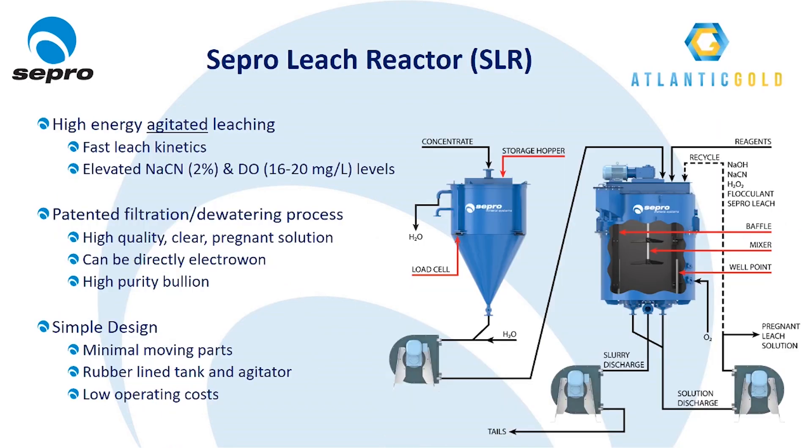The SLR, or Sepro Leach Reactor, is a batch intensive leach reactor specifically designed for treating high-grade gravity concentrates. The SLR operates at elevated cyanide and dissolved oxygen levels and uses high-energy agitated leaching for fast leach kinetics.